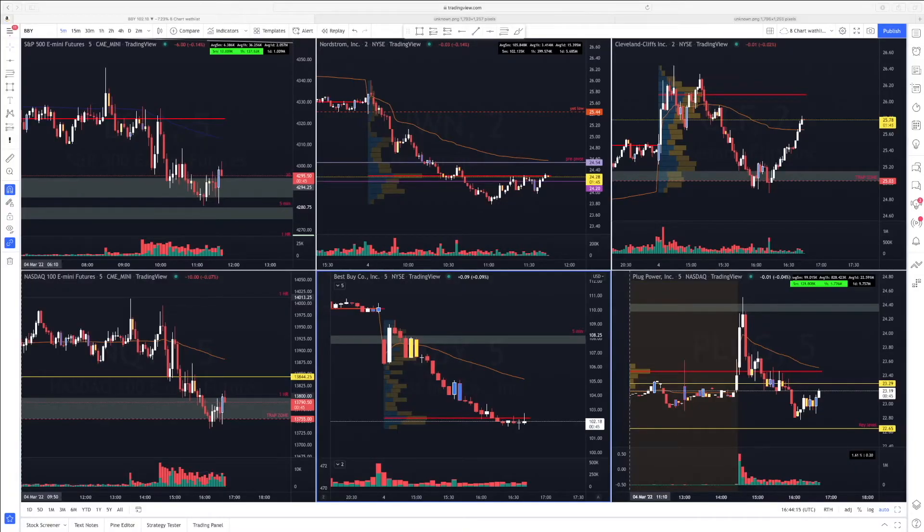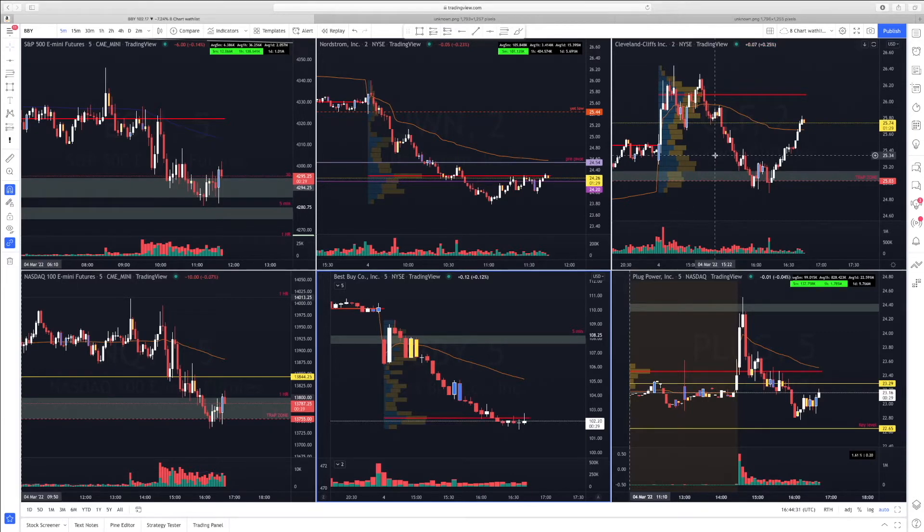Good day ladies and gentlemen. Here we are at LPR Trading Group. This is Willie coming at ya. Today I had a few tickers on my watch list: JWN Nordstrom, Best Buy BBY, CLF Cleveland Cliffs, and PLUG. However, I only took two trades today, one on JWN and one on BBY, and let's get into it.